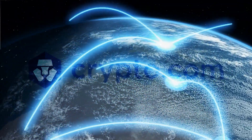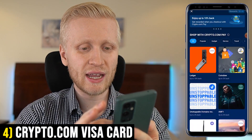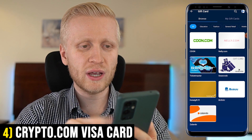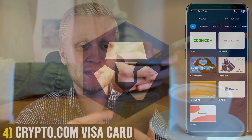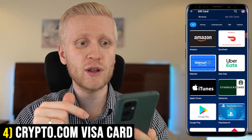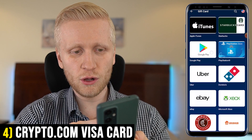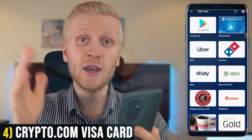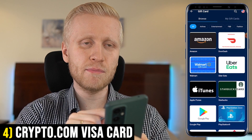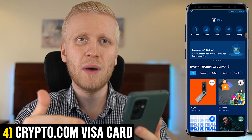Crypto.com Pay works in many different stores worldwide. For example, for Trezor you can get 10% back. In the gift card section, you can buy gift cards in dozens of different countries for all your favorite stores — Amazon, Walmart, Uber Eats, Google Play, Starbucks, Uber, and more. You will be earning money back with all of these. So you buy the gift card and get up to 10% of your money back — for a $100 purchase, that's $10 back.